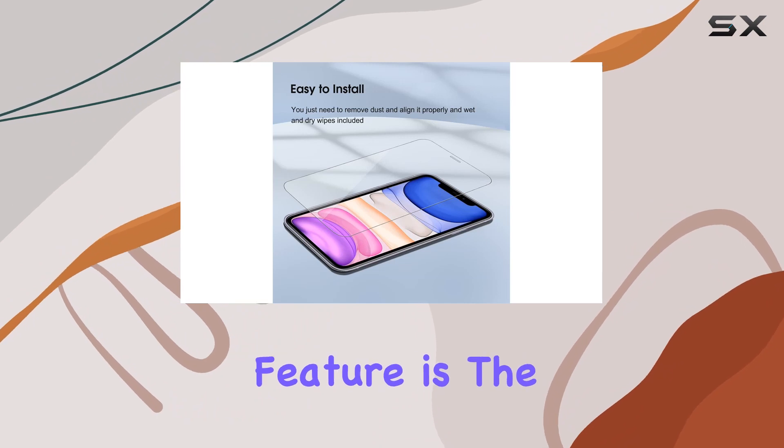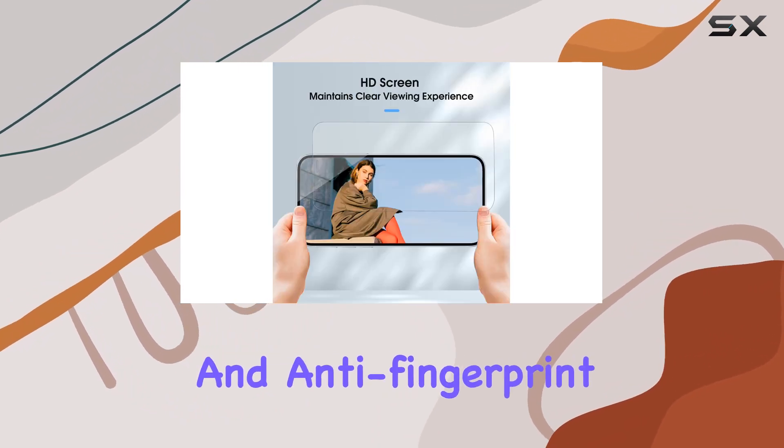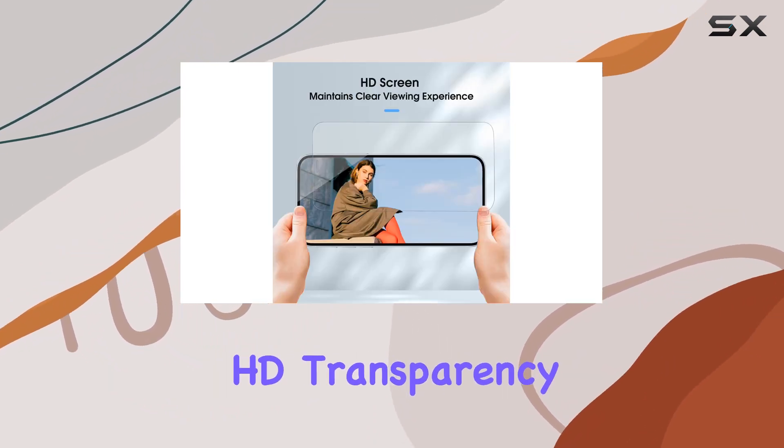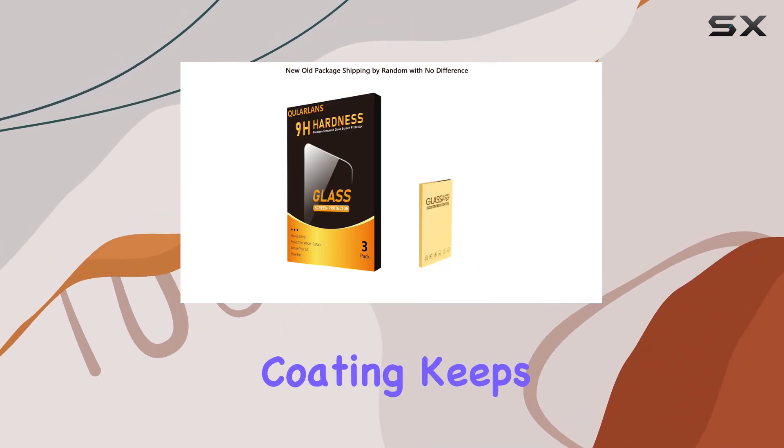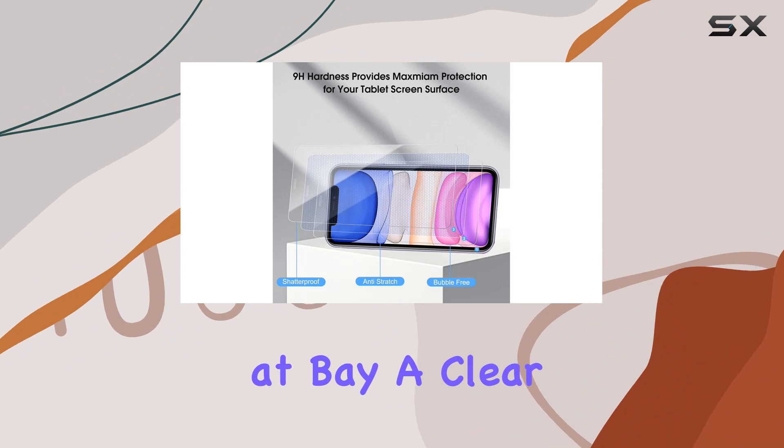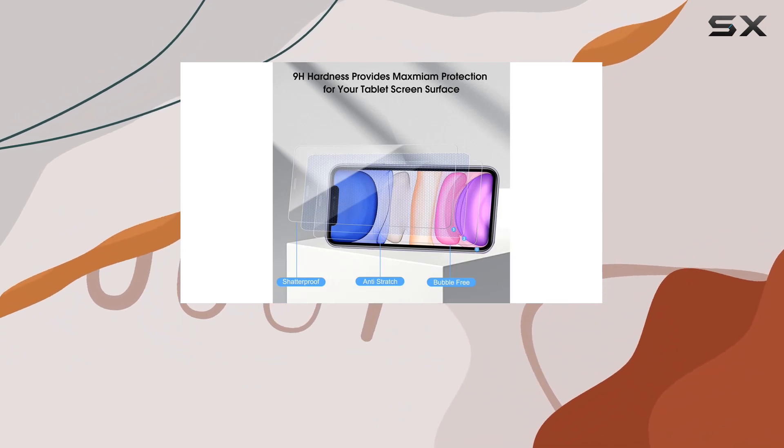A standout feature is the high-definition and anti-fingerprint design. The Super HD transparency maintains the original viewing experience while the oleophobic coating keeps smudges and fingerprints at bay. A clear screen environment? Check.